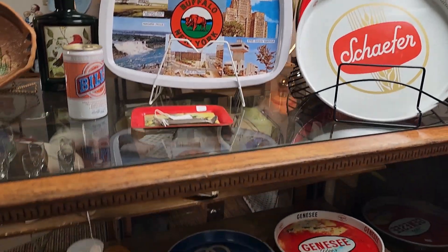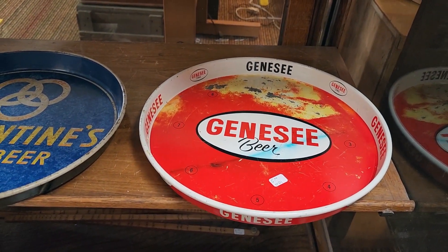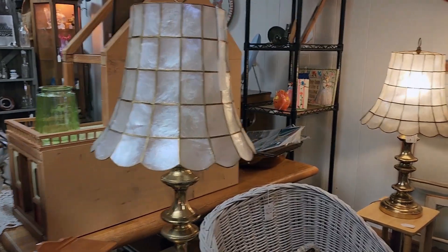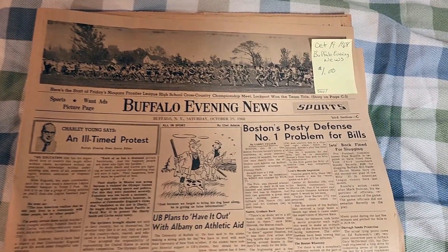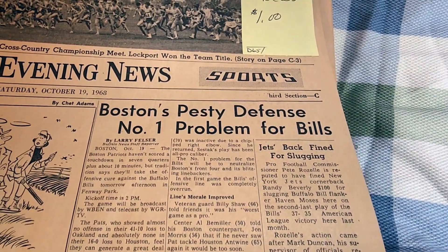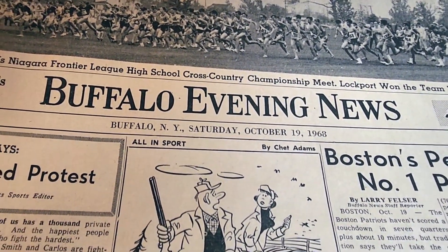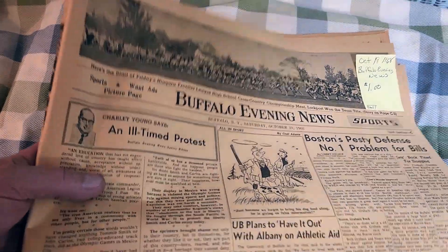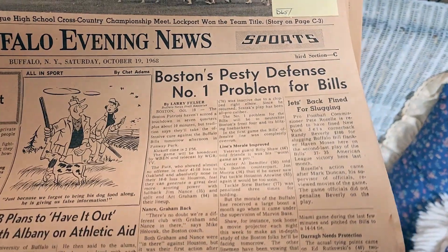Some old beer memorabilia — Genesee beer. I love Genesee beer, it's a local beer. Buffalo Evening News — wow. Boston's defense, Boston's pesky defense — number one problem for the Bills. 1968, I was eight years old. I think I'm gonna have to get this for a dollar. Go Bills!